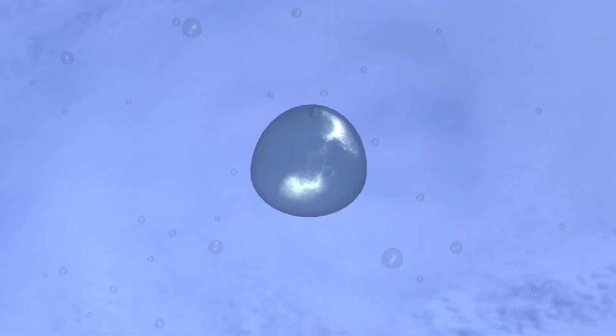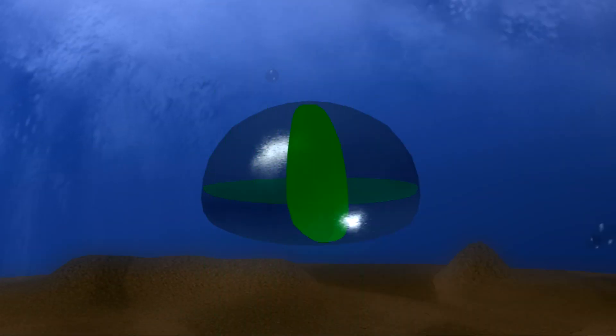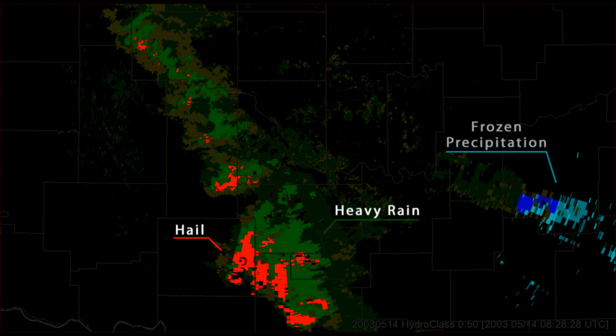That dual polarization capability allows us to differentiate between raindrops, ice crystals, snowflakes, hailstones, and determine what type of precipitation is falling.